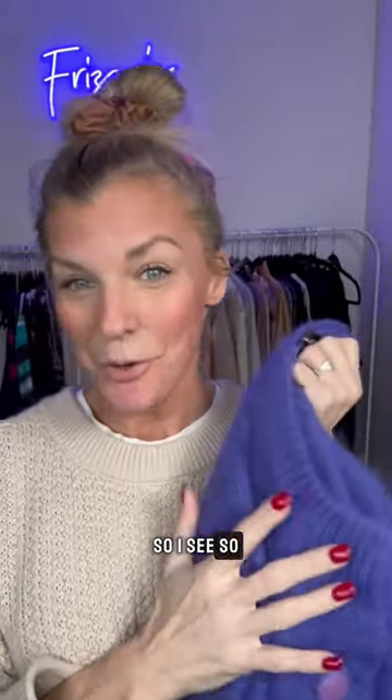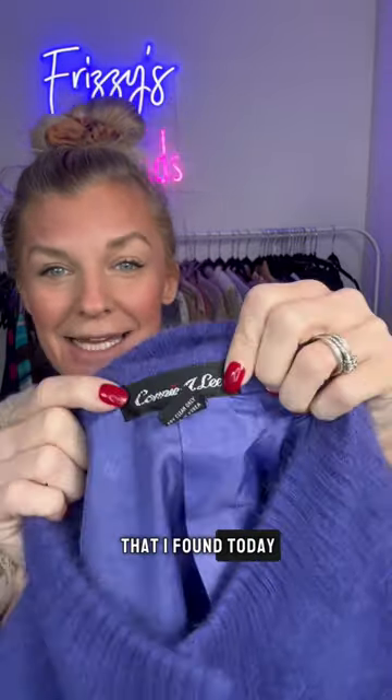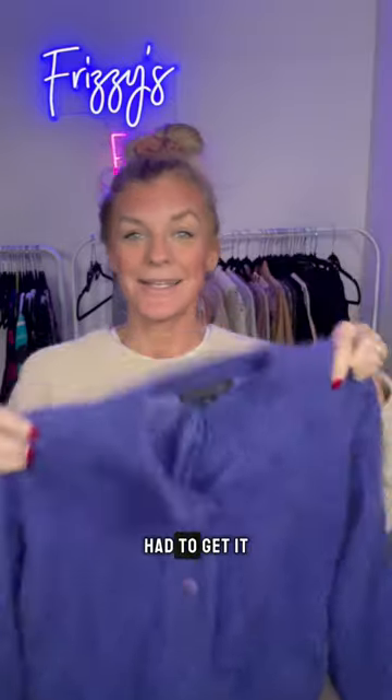I see so much vintage at the bins and never pick it up — until now. I'm really trying to expand this year. Here is one of the vintage items I found today: it's a Connie Lee, and it is 80% angora. It is so soft, so beautiful — had to get it.